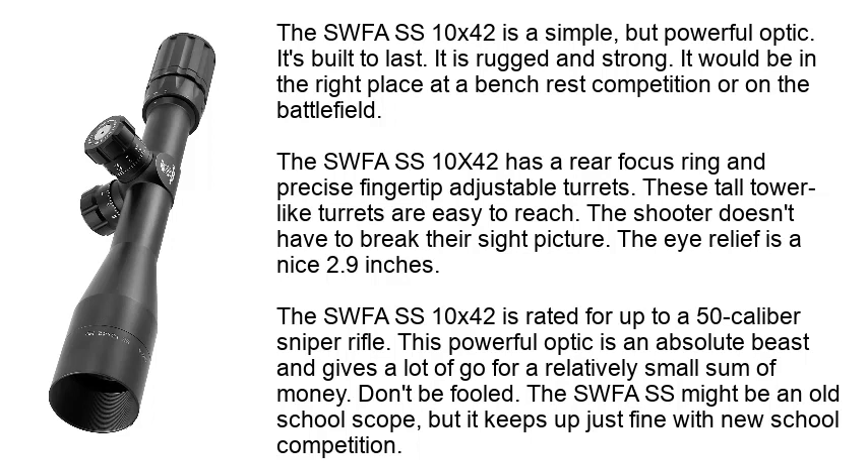The eye relief is a solid 2.9 inches. The SWFA SS 10x42 is rated for up to a .50 caliber sniper rifle. This powerful optic is an absolute beast and gives a lot of performance for a relatively small sum of money. The SWFA SS might be an old-school scope, but it keeps up just fine with new-school competition.